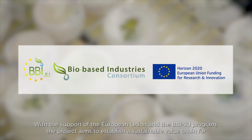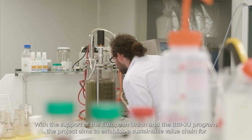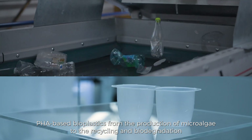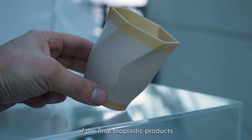With the support of the European Union and the BBIJU program, the project aims to establish a sustainable value chain for PHA-based bioplastics, from the production of microalgae to the recycling and biodegradation of the final bioplastic products.